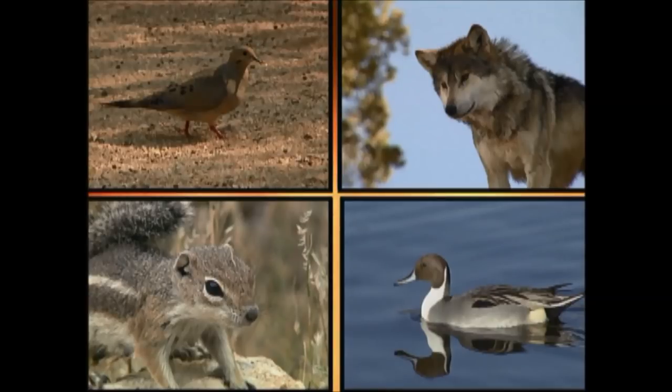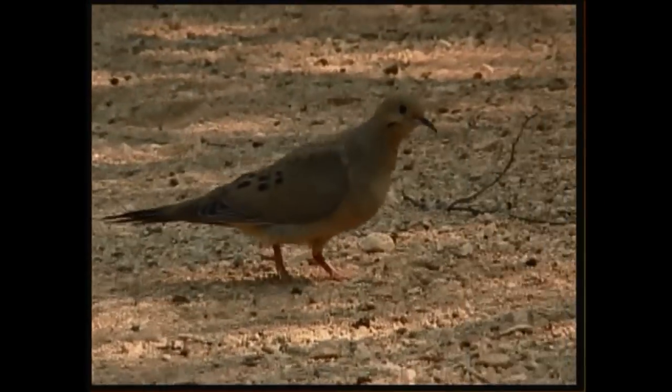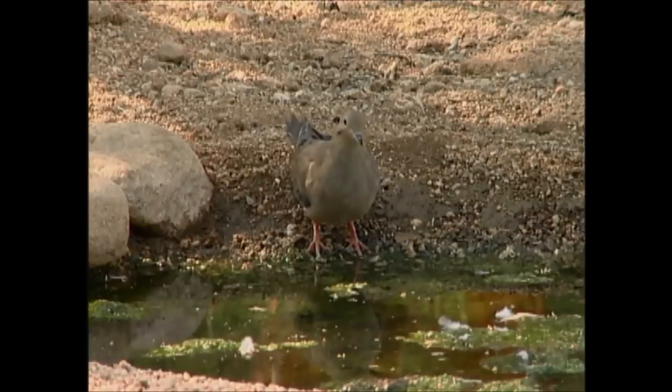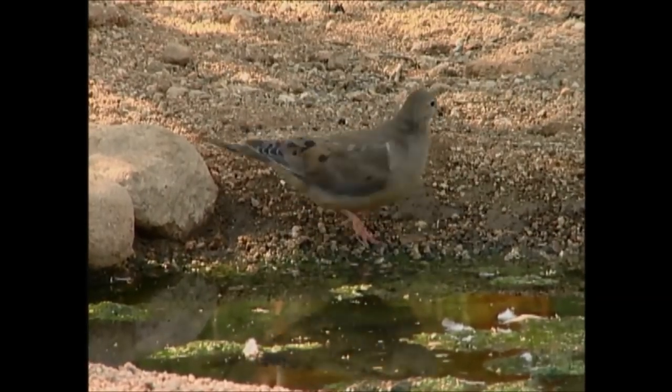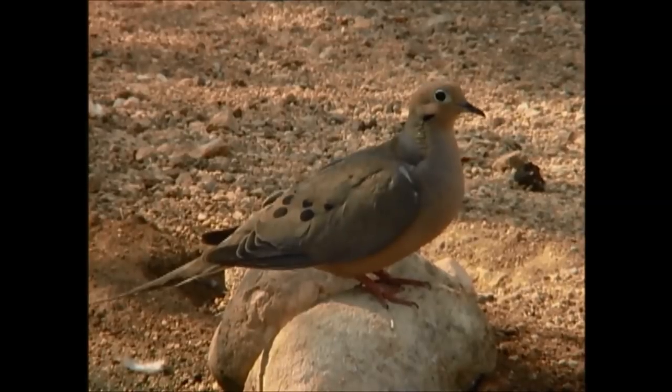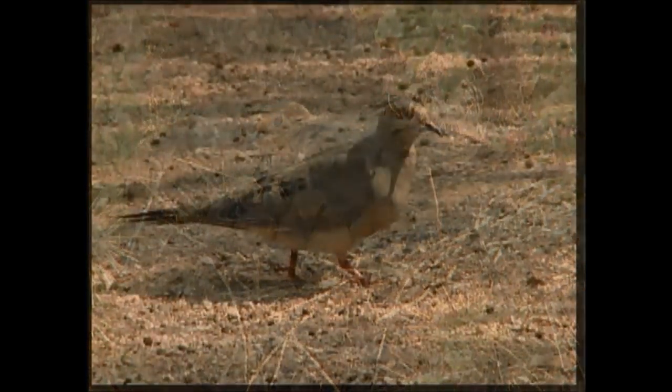You may have heard this sound before. Can you tell which animal makes it? That's the mourning dove. You have probably seen some of these by your house. The call is from the breeding male, who is brown with white-tipped tail feathers. They like to eat small seeds and grains and can fly as fast as 60 miles an hour.